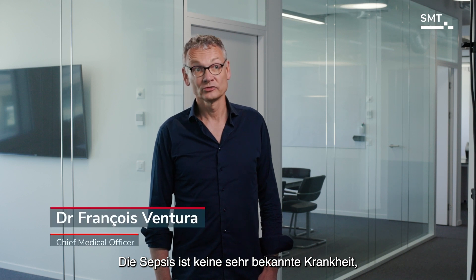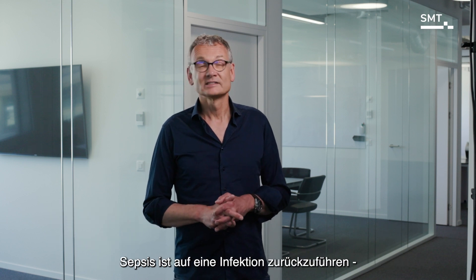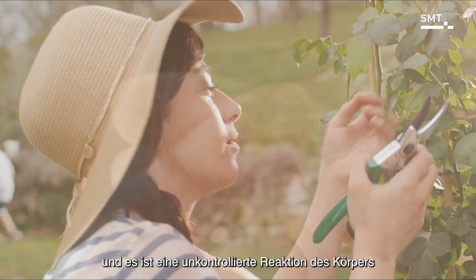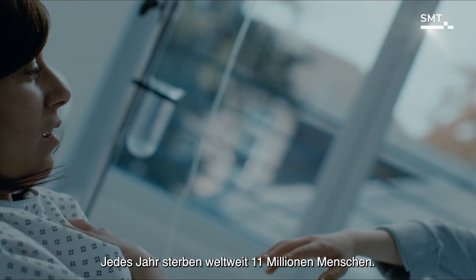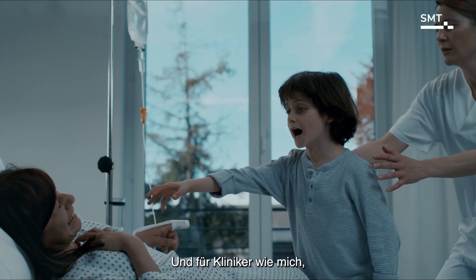Sepsis is not a very well-known disease, but in fact it is the second leading cause of deaths worldwide, just after cardiovascular disease. Sepsis is due to infection — mostly bacterial infection — and is a dysregulated reaction of the body leading to septic shock and death most of the time. There are 11 million deaths worldwide each year due to sepsis.